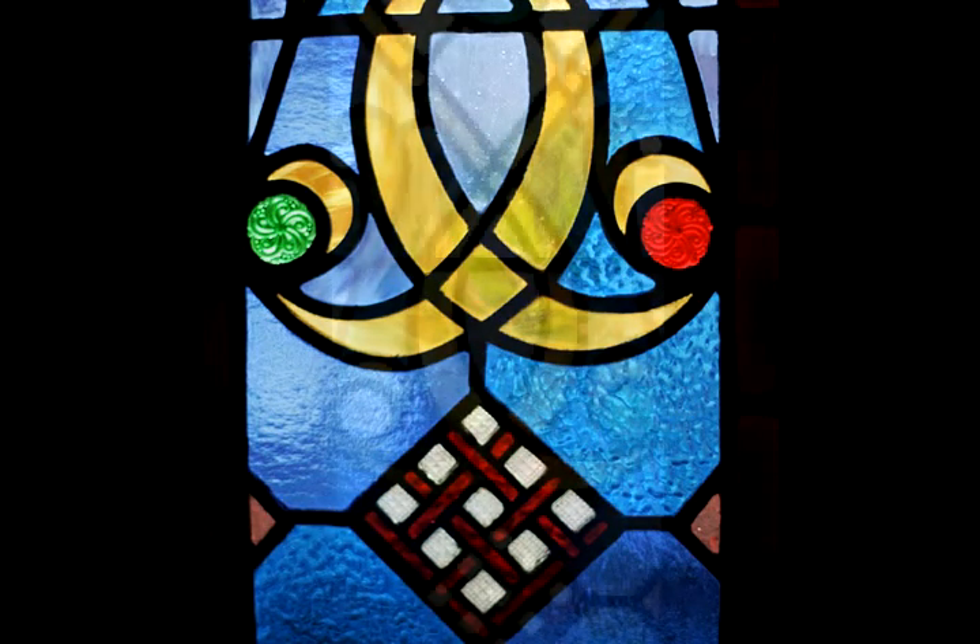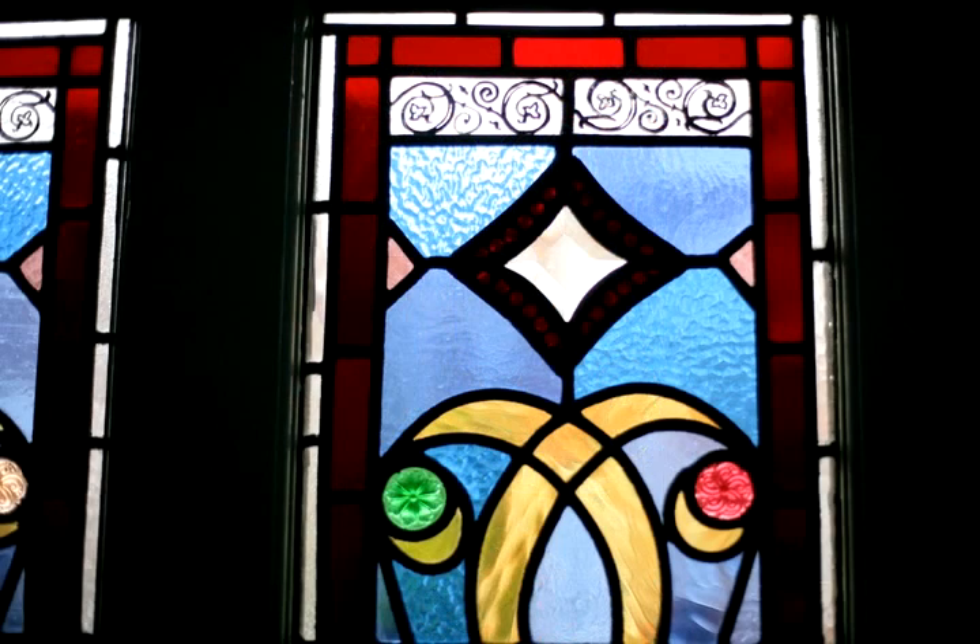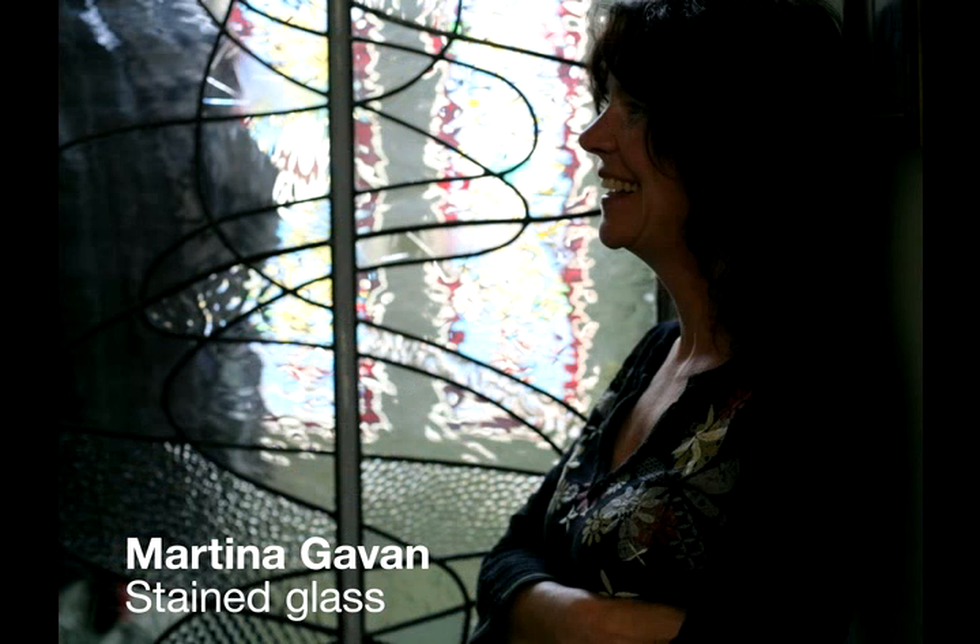The magic of it — it's just the way it catches the light and all the reflections that you get from it. It's just alchemy, really. It's magic, the whole thing. And the painting — when you paint on glass, it's all heavy metals that you're painting with. The whole thing is just so fantastic.